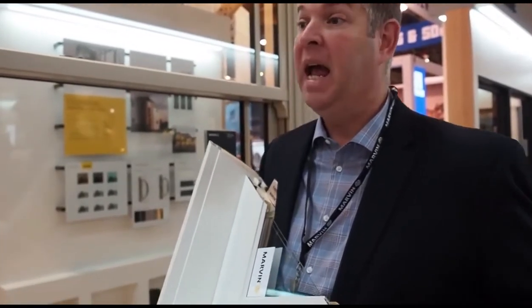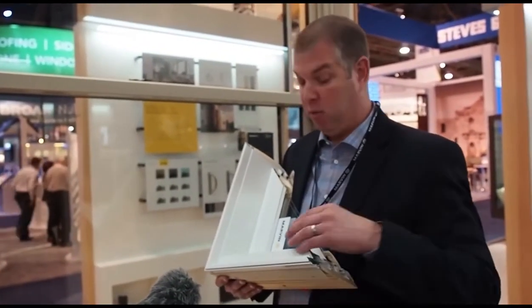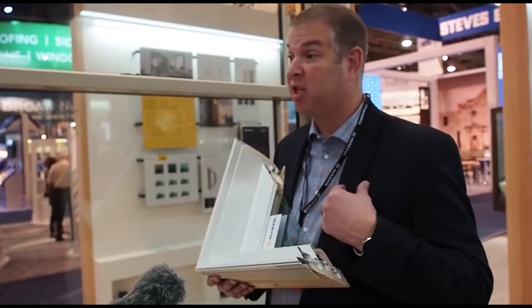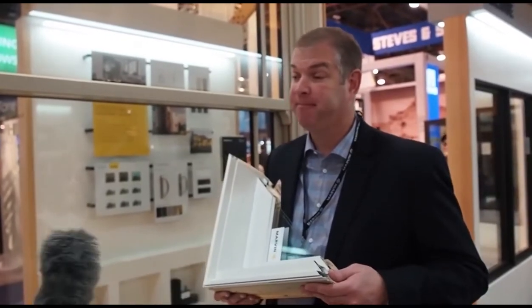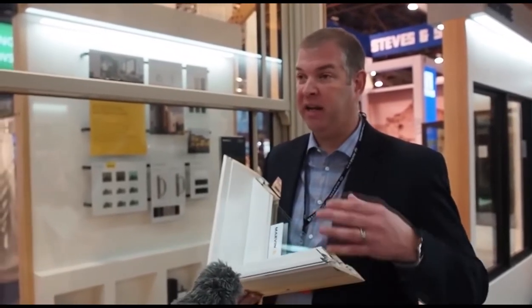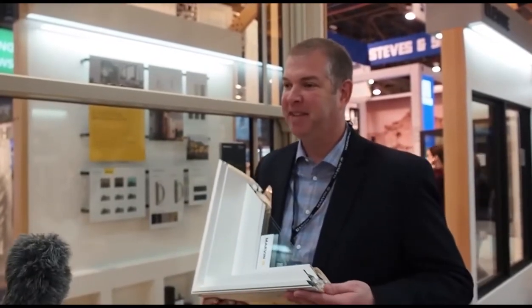Kynar is the finish used on most roofing materials — it's a commercial application. We've been using it for over 20 years, which is why we offer a 20-year finish warranty on our Signature product. We believe that much in the durability and quality. And since this is a wood-core interior, you don't have to worry about painting it every five years. It's designed to look like a traditional wood window on the outside without the maintenance. You may occasionally need to wipe or dust the windows, but in terms of high maintenance, absolutely not.